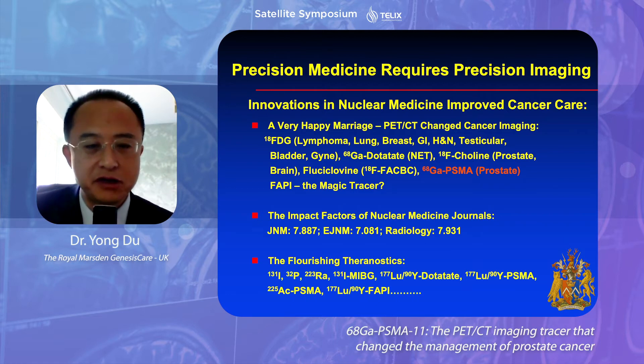Over the past 20 years, since the advent of PET-CT, PET-CT imaging has improved cancer care in many cancers — for example, lymphoma, lung cancer, breast cancer, GI, head and neck, testicular, bladder, gynecology. A very interesting one is Galen Dotatate in neuroendocrine tumor, which not only improved the imaging but also led to subsequent theranostic treatment.